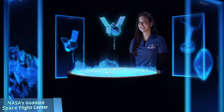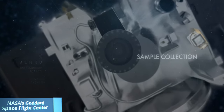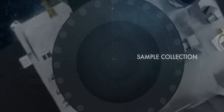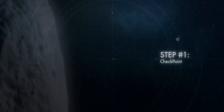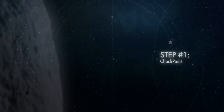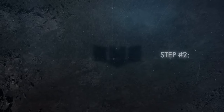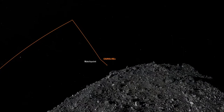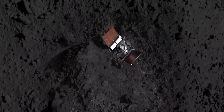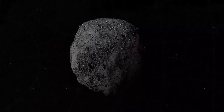The TAG event is our touch-and-go event, where we'll actually be retrieving the sample from asteroid Bennu. We start with a series of maneuvers, one of them being the checkpoint burn, where we'll check our position and velocity in relation to the sample sites. Then the match point burn, about 10 minutes later, will zero out our horizontal velocity relative to the surface. Then about 10 minutes after that, we make contact with the TAGSAM, fire the gas bottle, and back away.